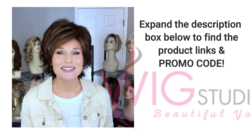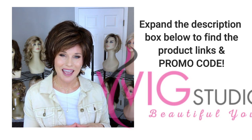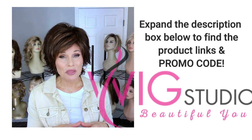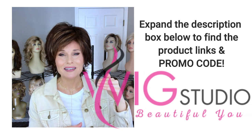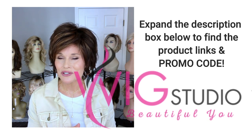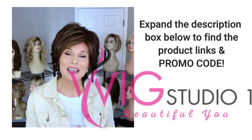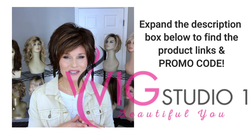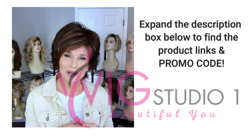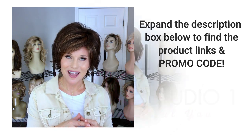This style was sent to me by Wig Studio One for this review today. We invite you to shop with Wig Studio One. If you go below the video and expand the description box you'll see a link to this particular style as well as the other Tresselore styles and a promo code. If you have any questions about this style or any other, you're welcome to contact support at wigstudioone.com — they're always ready to help.